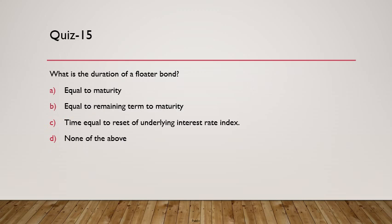Question 15: What is the duration of a floater bond? A floater bond has interest rates set periodically — it is essentially a floating rate bond. Its duration is not equal to maturity or remaining term to maturity. The duration of a floater bond is equal to the reset period of the underlying interest rate index — whether reset every six months, quarterly, or another frequency.